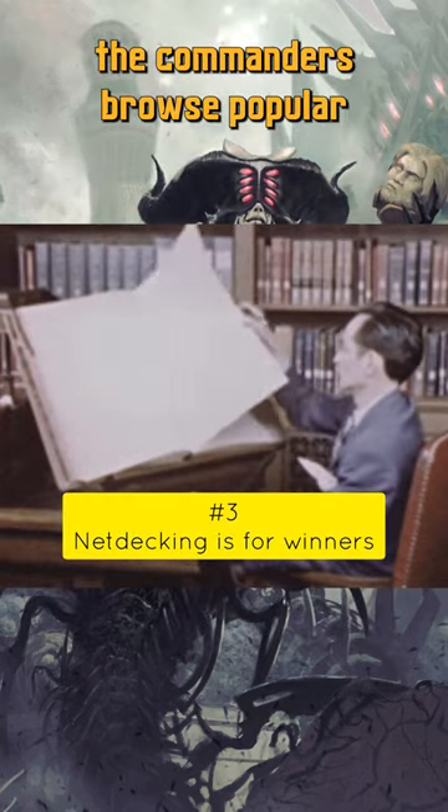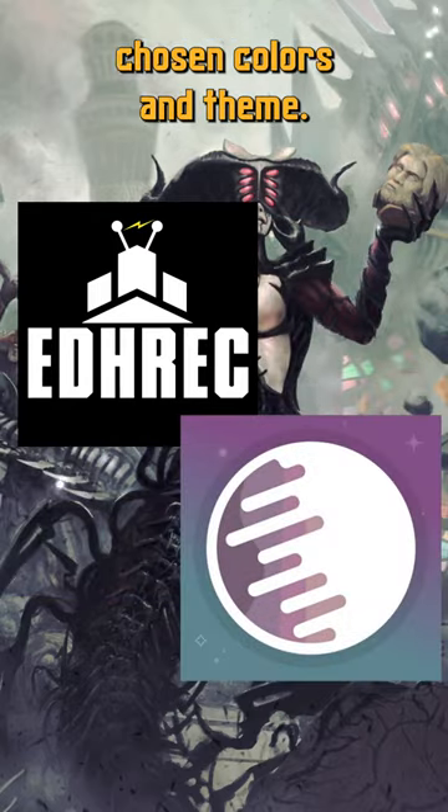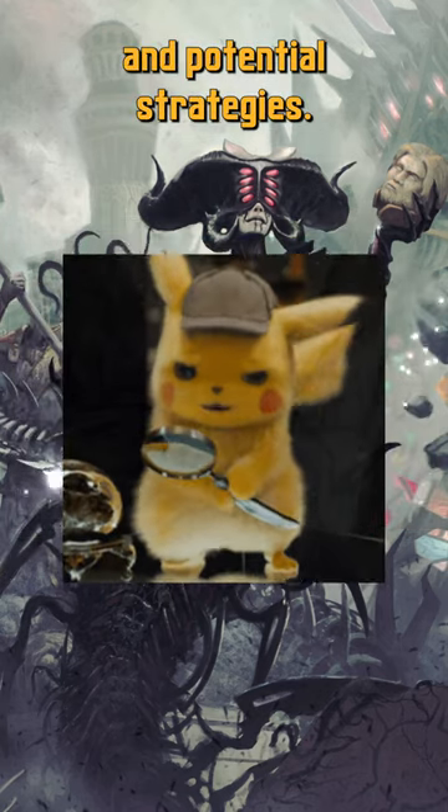Third, research the commanders. Browse popular resources like EDHREC or Scryfall to discover commanders that fit your chosen colors and theme. Read articles or watch videos about beginner-friendly commanders to get a sense of their playstyle and potential strategies.